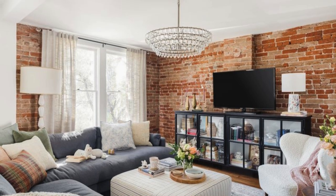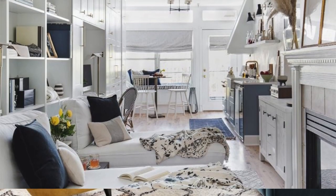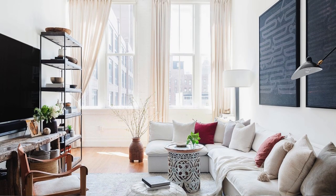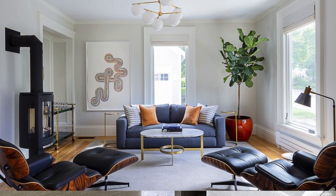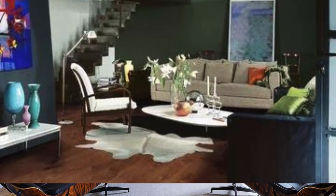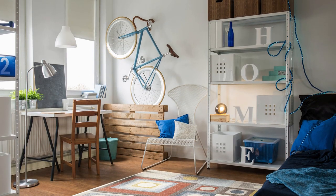To elevate your living room design even further, consider incorporating statement elements that reflect your unique style and interests. Experiment with bold patterns or textures on accent walls, or opt for unique and eclectic furniture pieces that serve as conversation starters. Integrate a mix of vintage and modern elements to create a timeless and dynamic aesthetic. Don't shy away from mixing different design styles, like combining mid-century modern furniture with bohemian accessories, to achieve a curated and layered look. Pay attention to flooring by selecting materials that add warmth and comfort, such as hardwood floors, cozy area rugs, or patterned tiles to create visual interest underfoot.